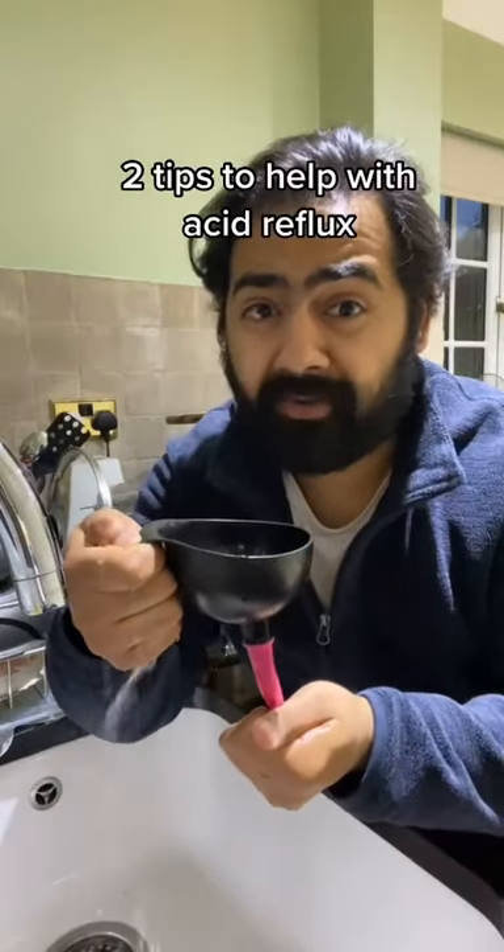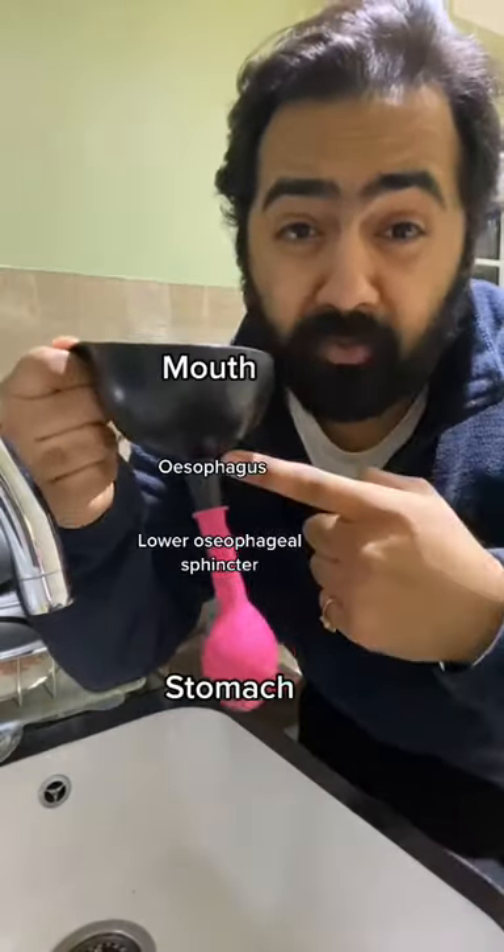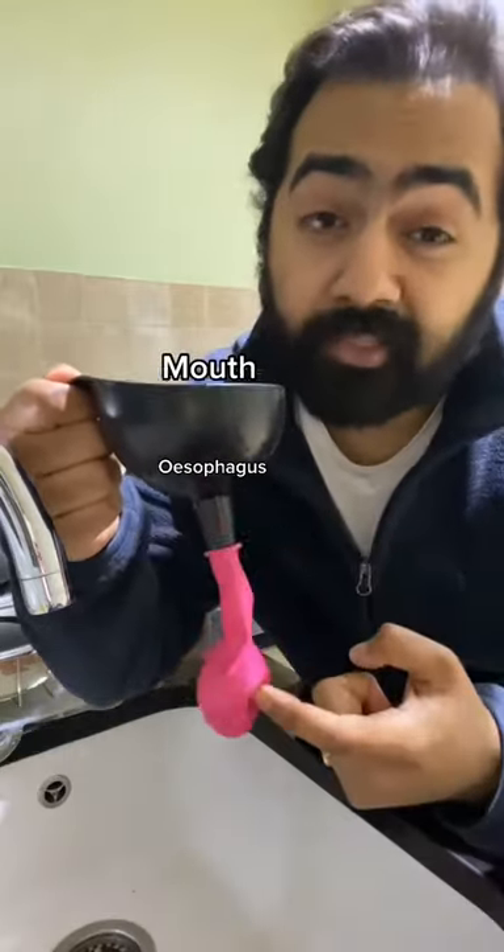Two tips to help with acid reflux. Quick anatomy: mouth, esophagus, lower esophageal sphincter, stomach.